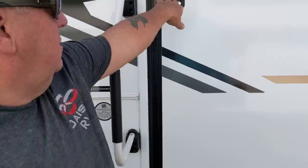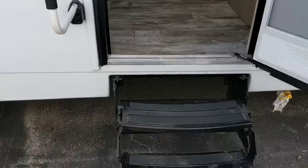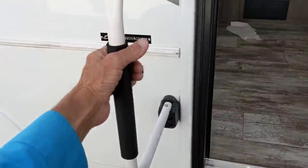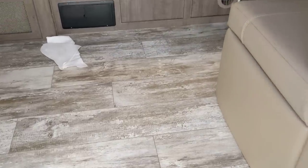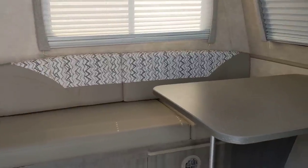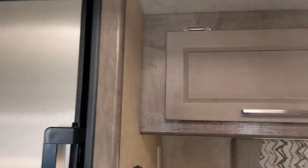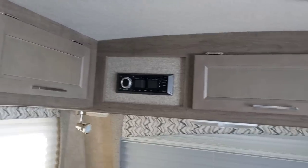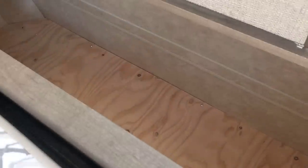You'll find the appointments in here are unbelievable. You've got three steps going in, and a little handhold which helps for older folks. Coming in, you've got a wonderful dining area on the right that makes into a bed. You've got a full fridge, cabinets all the way around the kitchen area, and double-stitched fabric on the chairs.